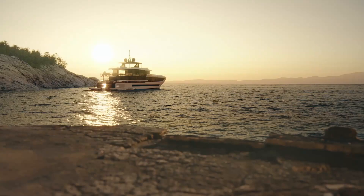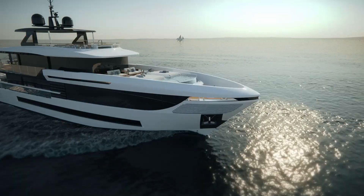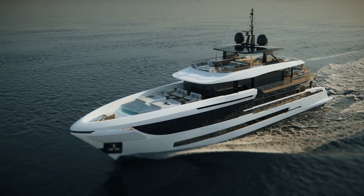Welcome to the second episode of the Mangusta World Premiere and the official presentation of a truly exciting maxi open yacht. A month ago, we unveiled the Mangusta Oceano 39, a new model in the Oceano displacement range, a stylish vessel that sparked a lot of interest. Today, I would like to introduce you to a revolutionary vessel, a new flagship in the maxi open range: the Mangusta 165 RAV.